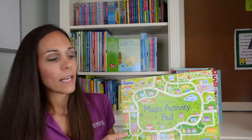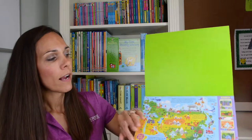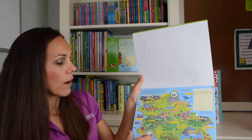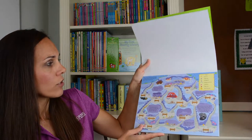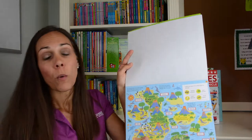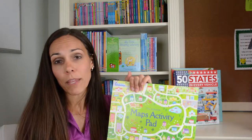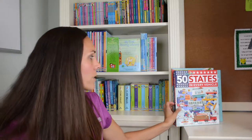Then we have the Maps Activity Pad, a wonderful activity pad with perforated pages that tear right out. It teaches your child how to use a map, how to use a map key, and how to read a map, with all kinds of activities on each page. This is a great activity for kids whether you're on a road trip, on a plane, or just need them learning something at home. It's a great resource for elementary age kids.